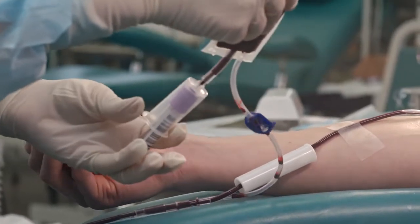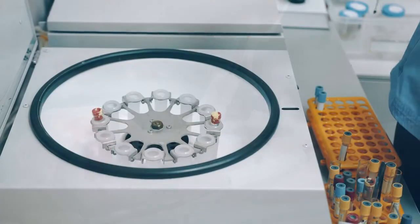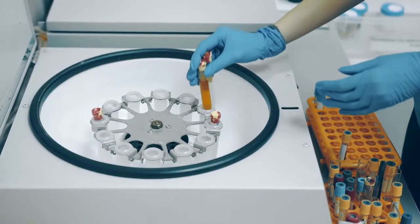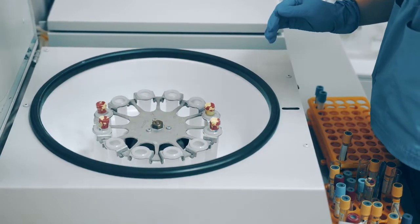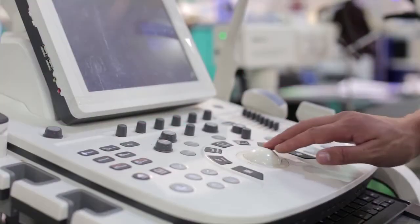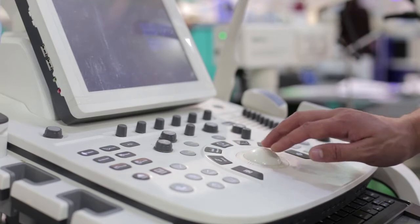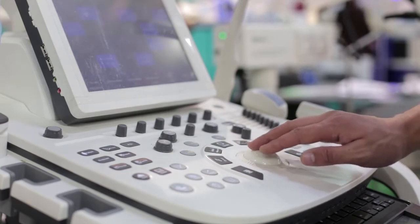PRP is obtained from the athlete's own blood. After the sample is collected, it is centrifuged — spun in a container — and then the specific elements which are key to healing are extracted. PRP is then given to the athlete by injection into the injured area. Ultrasound is typically used to ensure precise application and placement of the PRP in the injured area.